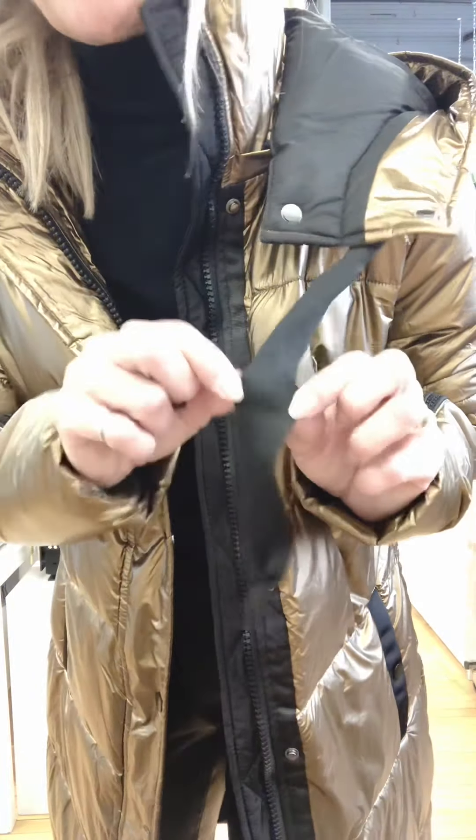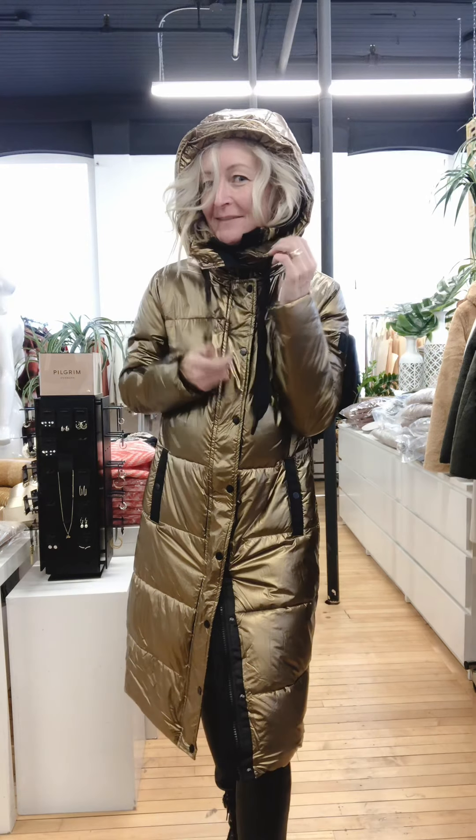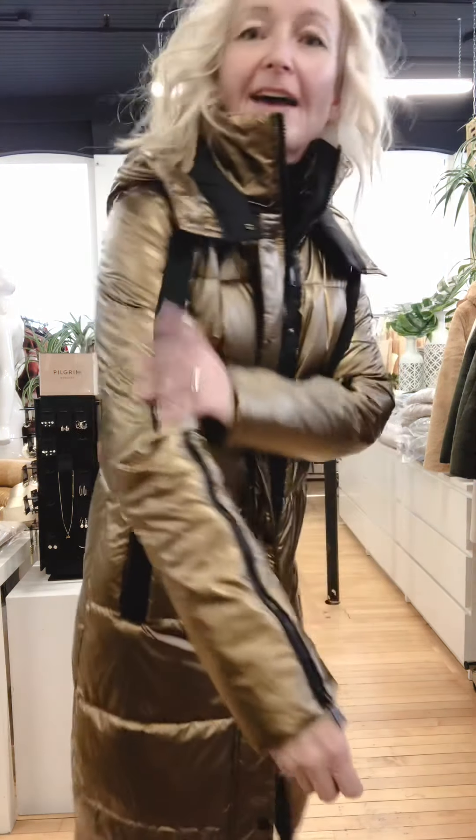A really unique detail on this coat are the sleeve zippers, which offer sort of instant cooling. If you need relief — say you're in and out of a store and you just need to free yourself up and feel just a little less hot — you've got a lot of options. And just to show you this hood fully done up with the snaps, it's really nice and closes up and you can pull that tight with the drawstring if you want.